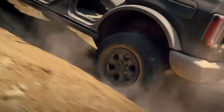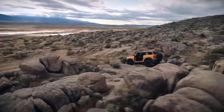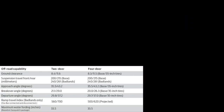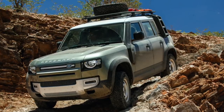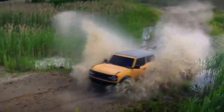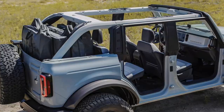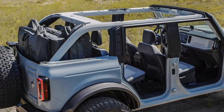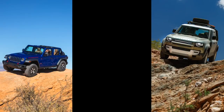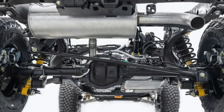Capability-wise, the Bronco looks stellar when properly spec'd. Approach, departure, and breakover angles best the Rubicon and keep pace with Land Rover's new ultra-capable Defender. Max water fording in the Bronco is 33.5 inches — more than the Rubicon but shy of the Defender's 35.4 inches. It also has a 450-pound max roof load. This is officially a comparison test I want to do. Front and rear lockers as well as a front disconnecting stabilizer bar are also available.